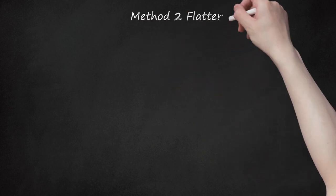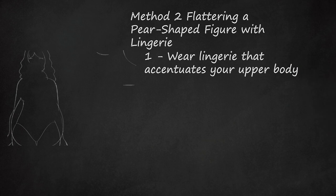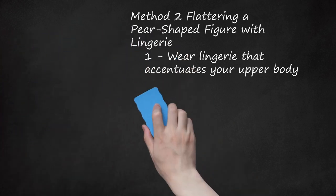Method 2: Flattering a Pear-Shaped Figure with Lingerie. Wear lingerie that accentuates your upper body. With a pear-shaped figure, your shoulders and upper body are narrower, while your hips and thighs are more voluptuous. Flattering lingerie will draw attention to your upper body. Choose pieces that highlight your clavicle, shoulders, and arms.